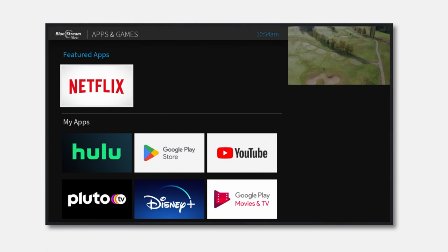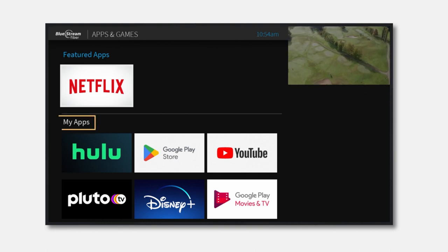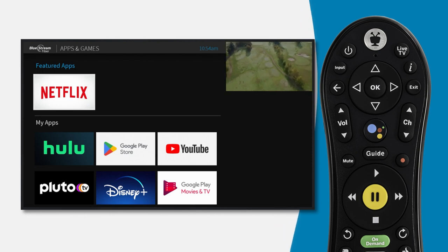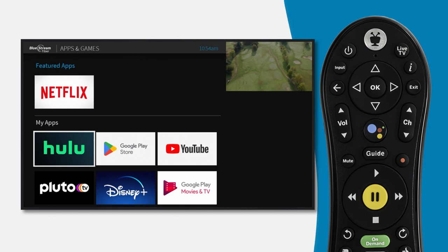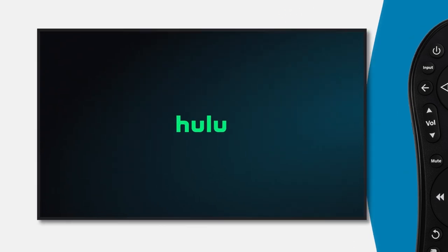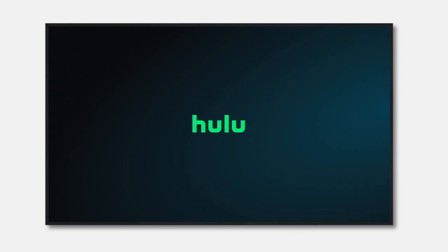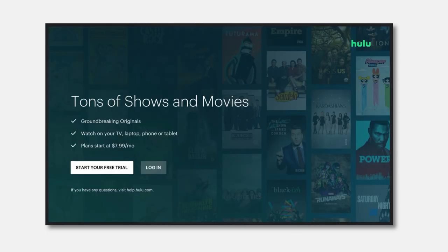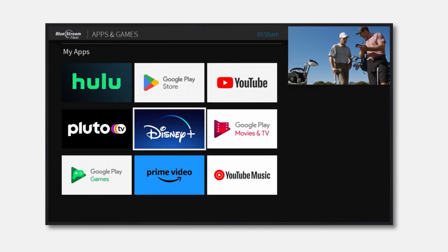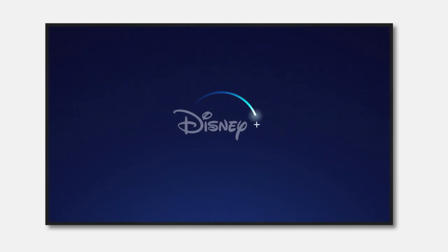Here you'll find all the apps you've installed listed under My Apps. Use the arrow buttons on your remote control to highlight the app you want to use, then press the OK button to open it and start enjoying your favorite content. Note that the first time you access a new app, you may need to log in. Repeat this process as many times as you'd like to download and access new applications.